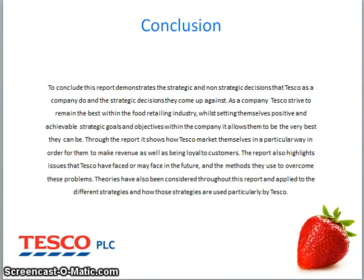To conclude, this report demonstrates the strategic and non-strategic decisions that Tesco as a company make and the strategic decisions they come up against. As a company, Tesco strive to remain the best within the food retailer industry while setting themselves positive and achievable strategic goals and objectives. Through the report, it shows how Tesco market themselves in a particular way in order to make revenue as well as being loyal to customers. The report also highlights issues that Tesco have faced or may face in the future, and the methods they use to overcome these problems. Theories have also been considered throughout this report and applied to the different strategies and how those strategies are used, particularly by Tesco.